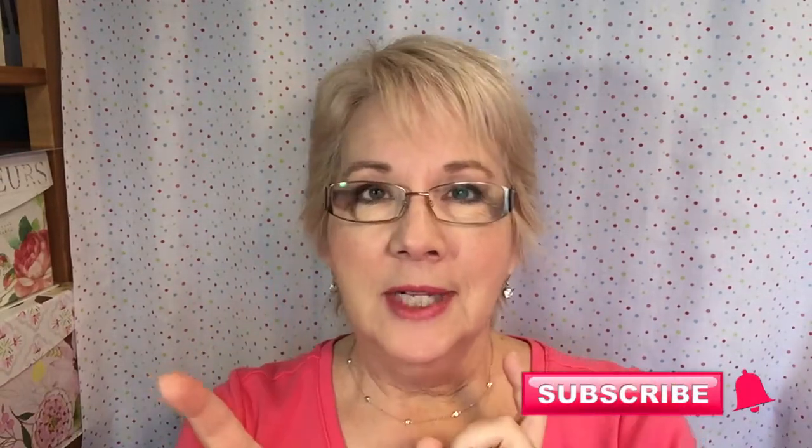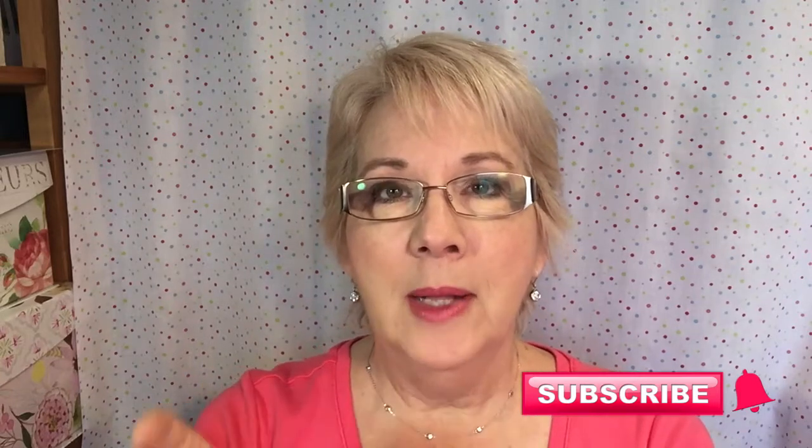Hi, it's Wendy again from summerbaystudio.com. Today I have something so exciting to tell you about and to show you, but before I get started please click on the subscribe button and the little bell below so you can be notified of all my new videos.